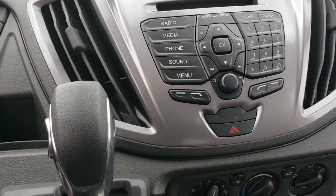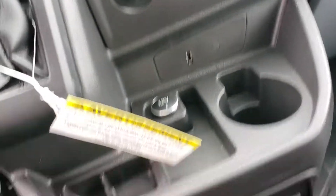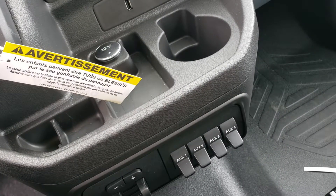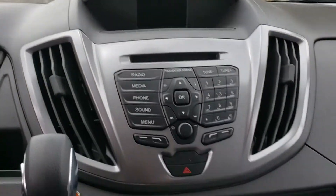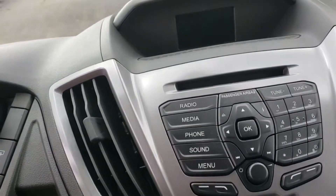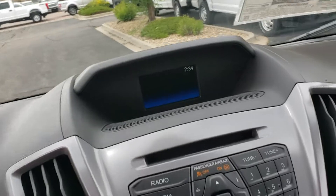It has a standard AM FM radio. These upfitter switches — if you add exterior lights or whatever, you can wire them through there and they can turn on and off with that. Your reverse camera light — the image goes right in that center screen, right where the Ford emblem is.